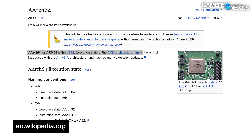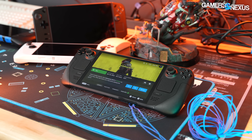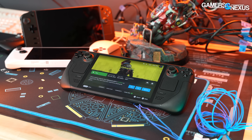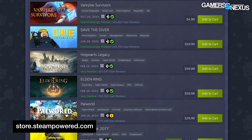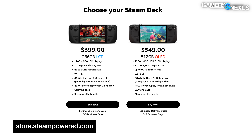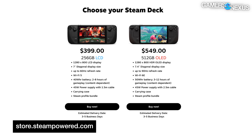ARM64 is a 64-bit instruction set commonly used in mobile devices like smartphones and tablets. Pairing these together points to the possibility that Valve may be experimenting with getting Steam games — which typically run on x86 on PC — running on mobile-centric hardware. If successful, it could open the door to playing Steam games on a growing pool of non-x86 devices, or even a Valve portable gaming console beyond the Steam Deck.